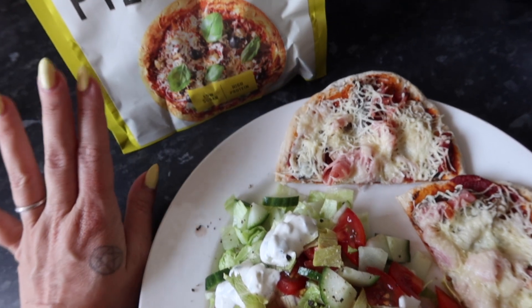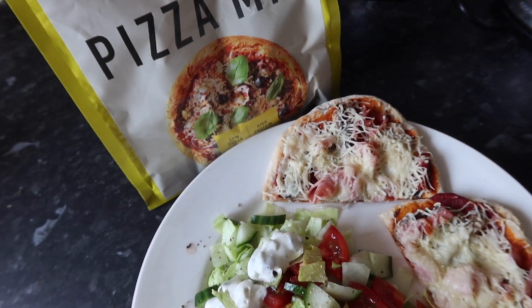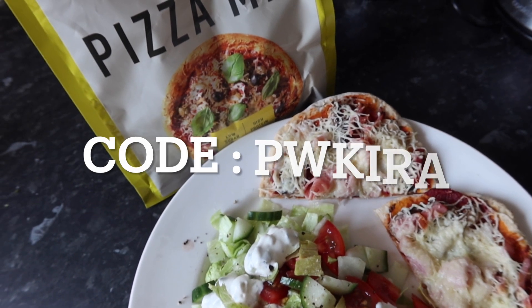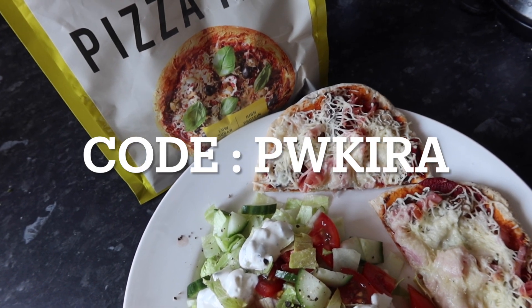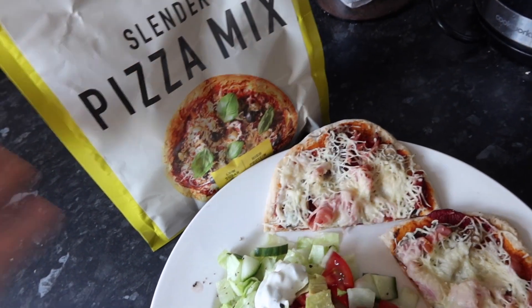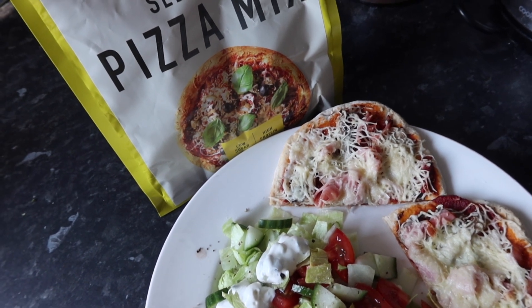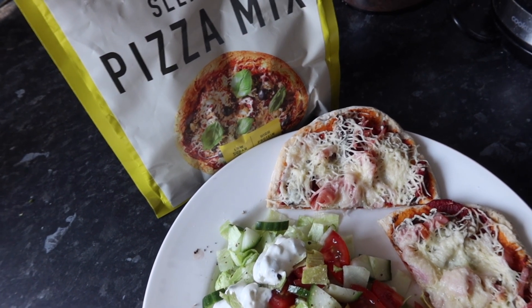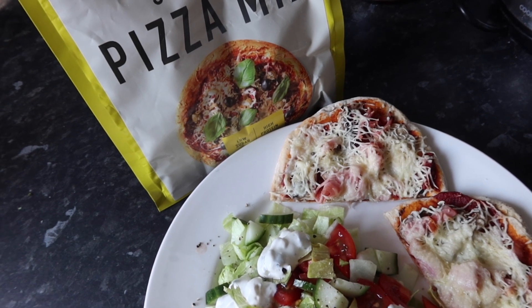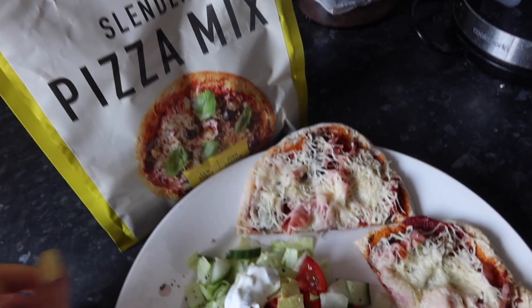It tastes delicious. If you want a code, you can use my code — I'll pop it on the screen — it's PWKIRA, and it gets you 40% off the entire Protein World range. So if you wanted to try the pizza mix, the granola, or the porridge which I use every morning for my overnight oats, let me know if you use it and what you think.